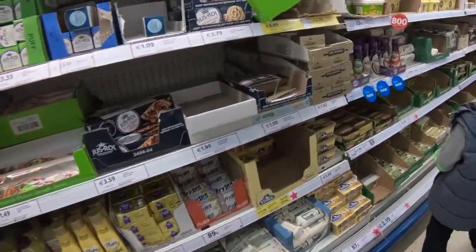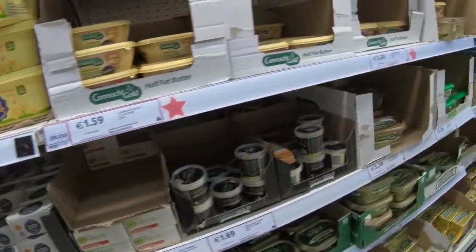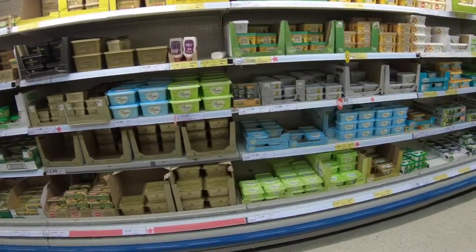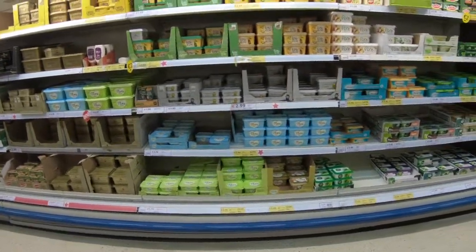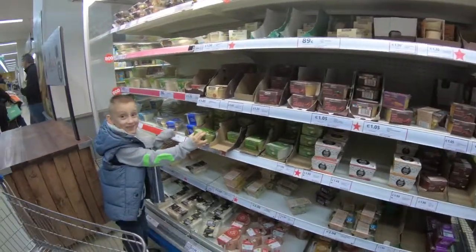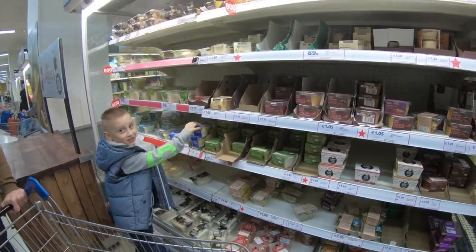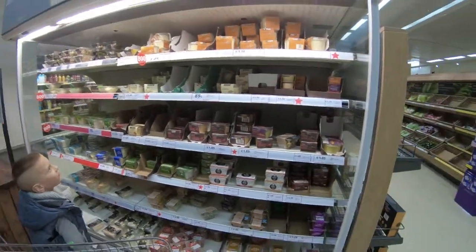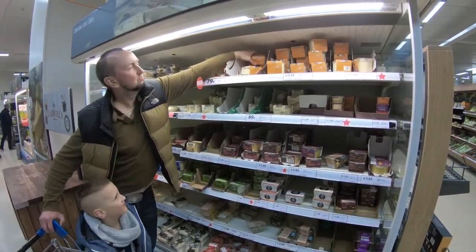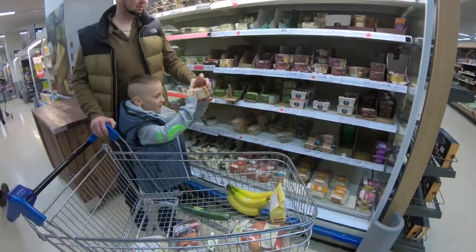Let's see, let's scan all the shelves. I think it's here somewhere. No, that's guacamole. Hummus is on the upper shelf — Daddy will get it. Daddy, will you get the hummus? The small one. Yay, we got the hummus!